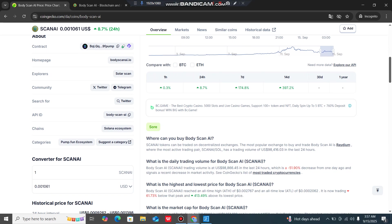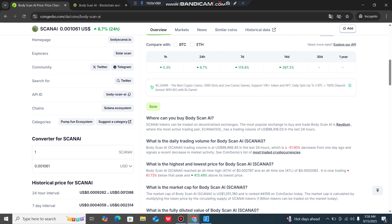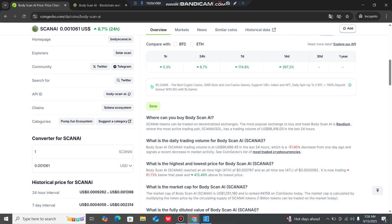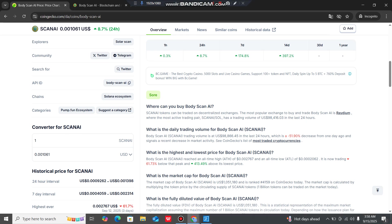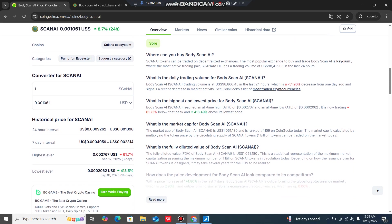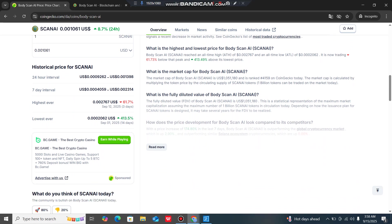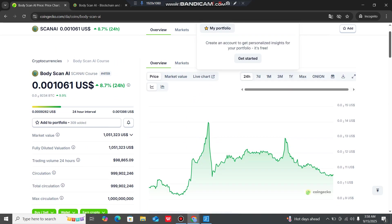Scan AI tokens can be traded on decentralized exchanges. The CoinGecko page shows trading volume, highest and lowest price history, market cap and fully diluted valuation — every answer is there. I will provide the CoinGecko link in the video description so you can come and check it out.